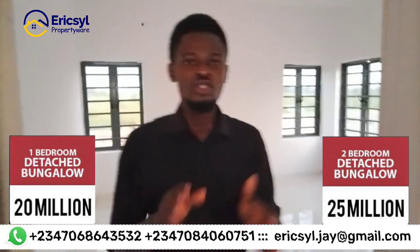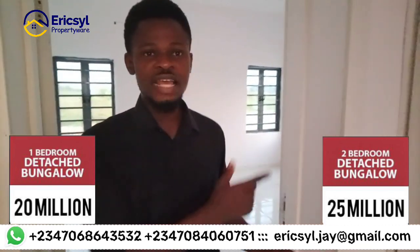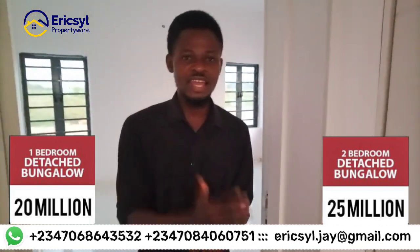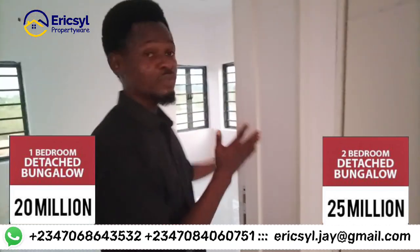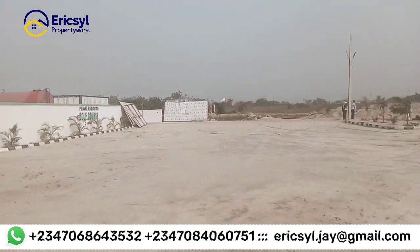The two-bedroom Charlotte bungalow is currently selling for 25 million naira. Do not wait. I'm taking you outside to show you that we are working every day — we have foundations for the two-bedroom and one-bedroom Charlotte bungalow. This is Peak Resort and Golf Course Estates right here in Lakwe, and it is a place you cannot afford to miss.